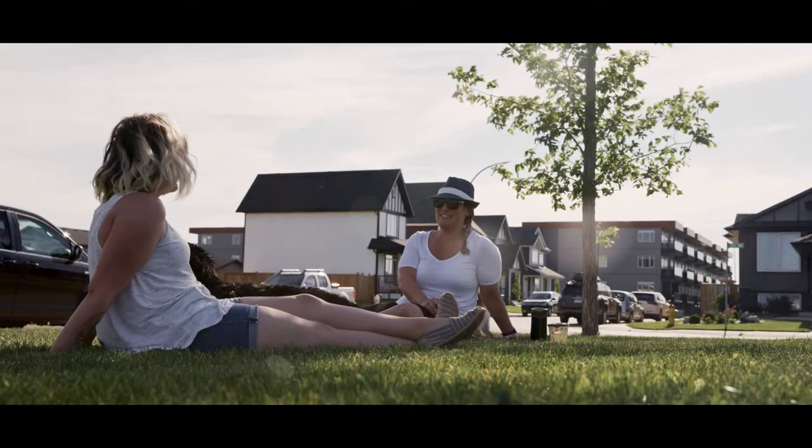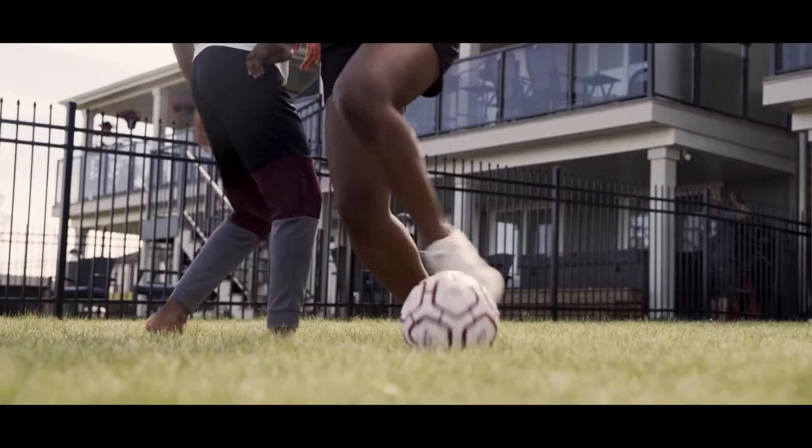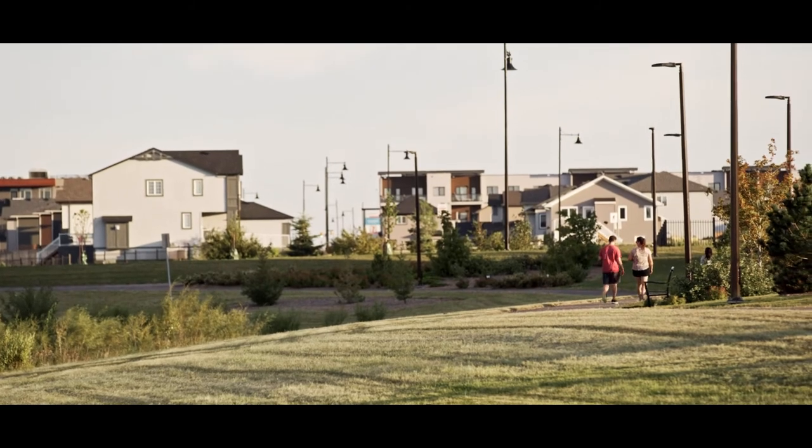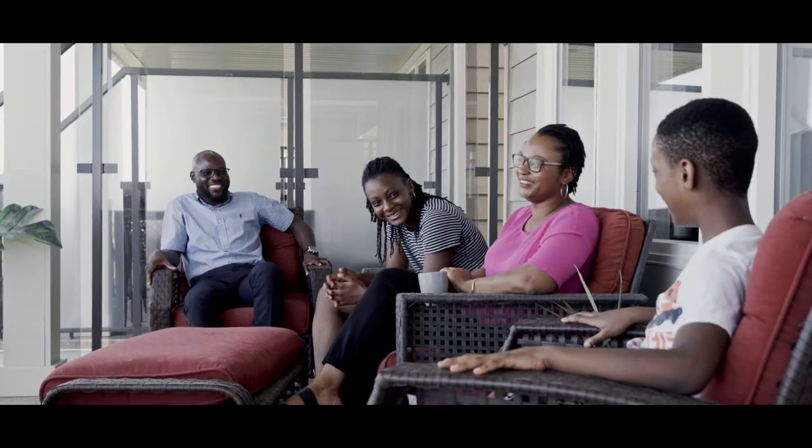Whether you're a young couple buying your first home, a family looking for room to grow, or empty nesters looking to downsize, Kensington provides contemporary, affordable living.